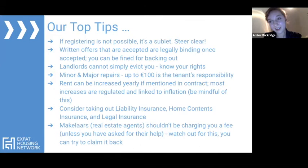Here are some top tips. If registering at a property isn't possible, it is a sublet — please steer clear. Written offers that are accepted are legally binding. If you pull out after acceptance, you can be fined up to one month's worth of rent. This is why we always suggest not putting two offers in at the same time — if both are accepted, you can be stuck in a pickle. Only put one offer in at a time.